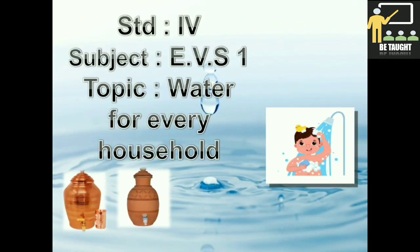Hello children, today in EVS 1 for Standard 4, we are going to learn a new lesson: water for every household.